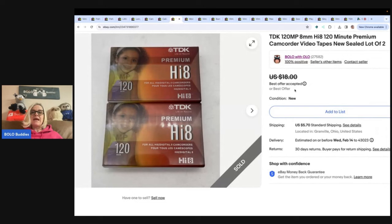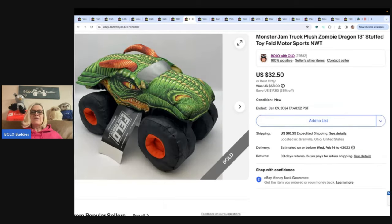These are TDK camcorder videotapes, sealed. Got them at the bins and sold them for $16 plus shipping. Anytime you can find blank media, it's usually a good seller — some are big money bolos. This one here is a Monster Jam Truck Zombie Dragon Stuffed Toy. I got this at a garage sale for $2 and sold it for $32.50 plus shipping.